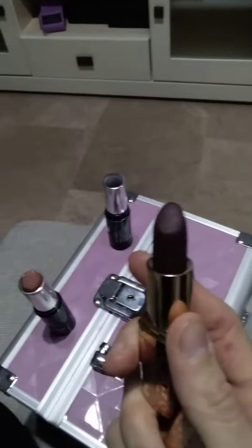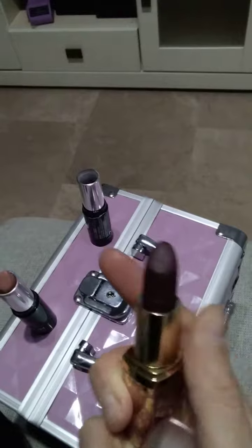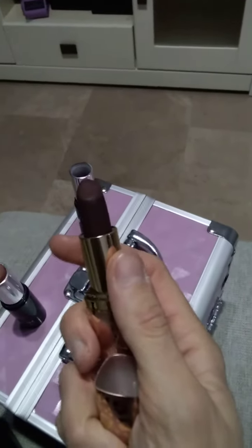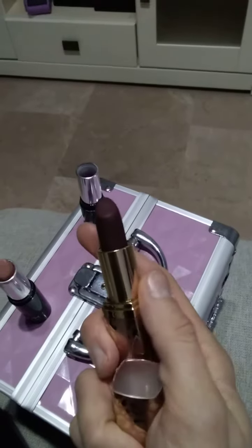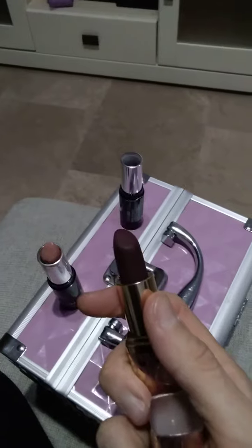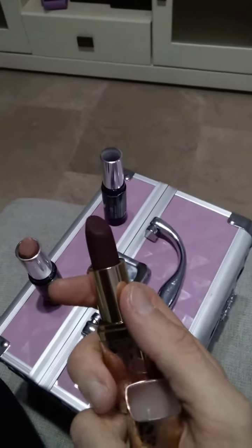And finally, this one is also very, very dark and I have used it for some videos on ghrelin and all these hunger hormones. It looks really well also. But as I said before, for me it's always better if I find liquid lipsticks.